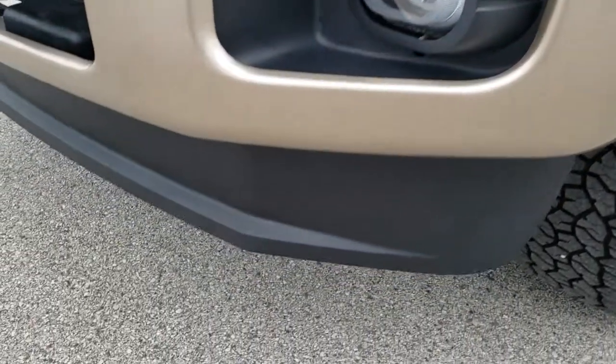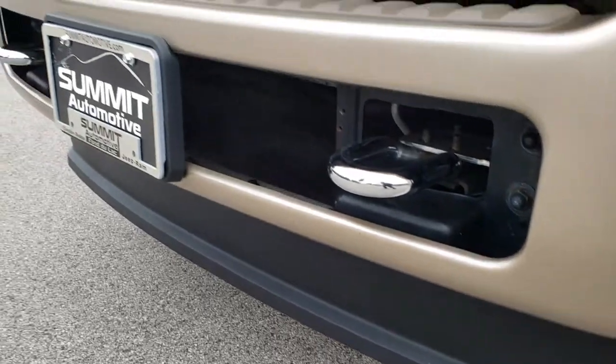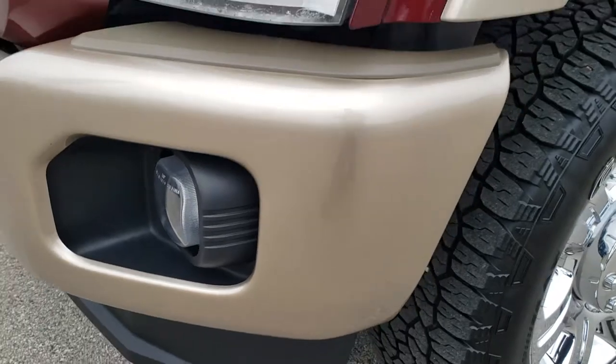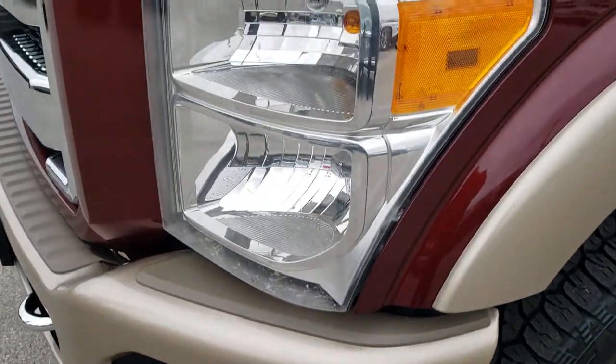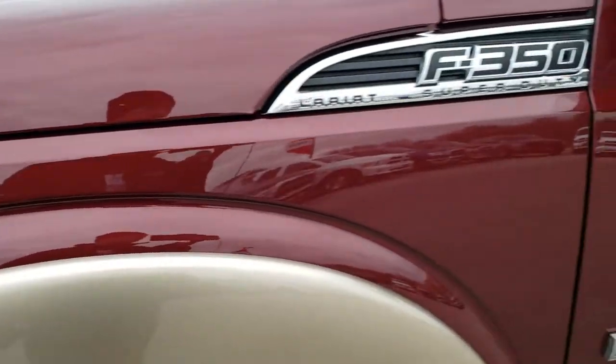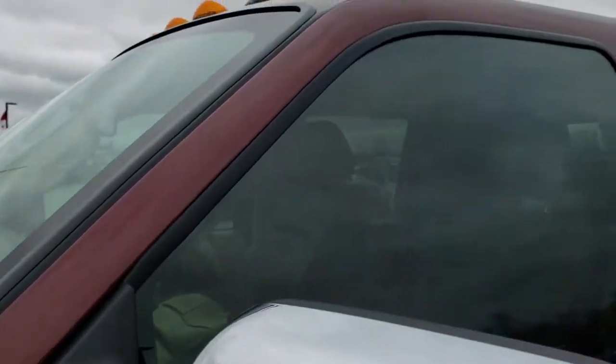Front bumper is in excellent condition and the lower valance is in really nice shape. A lot of times these painted bumpers will have a lot of rock chips on them, but this one is in really nice condition. Factory fog lights. Headlight lenses are nice and clear. I believe the color on this one is autumn red metallic.